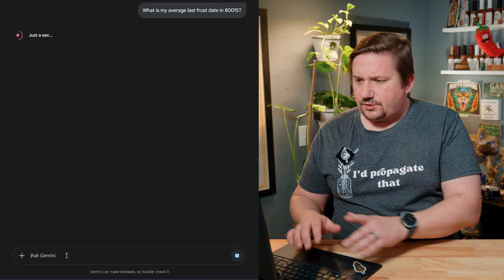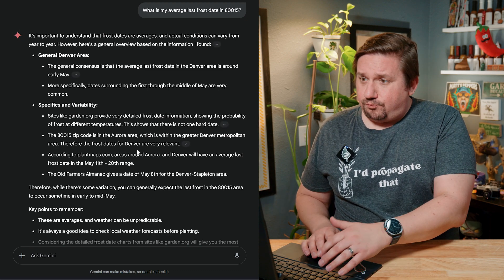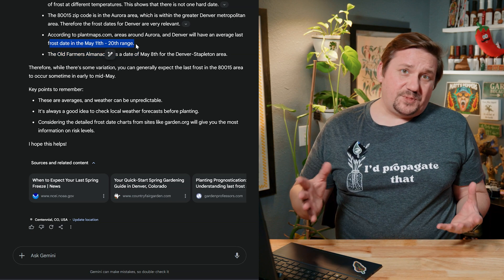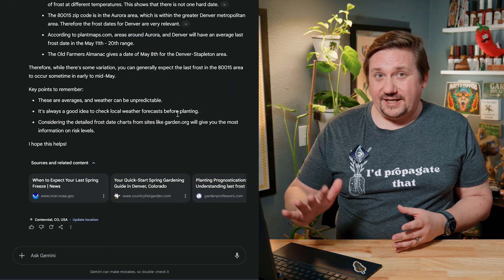I'll use my zip code so it's specific to me. It gives me a pretty good answer — covering the Denver area in general, then getting into the specifics of my zip code, what I need to think about, and noting that in our climate it's common to have late frosts or extreme weather. So it suggests giving it another week or two as a buffer. That's more consolidated information than I'd have gotten from a simple Google search, which would have just given me May 11th or May 4th depending on the source.